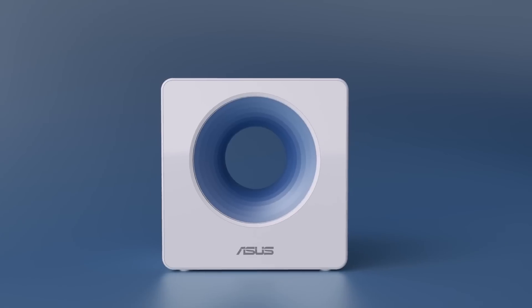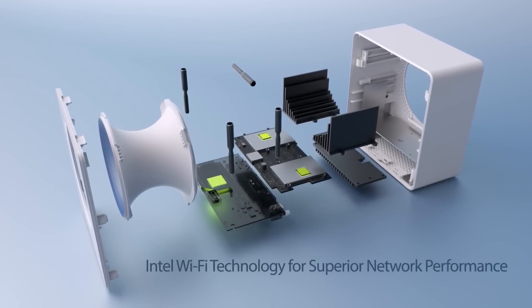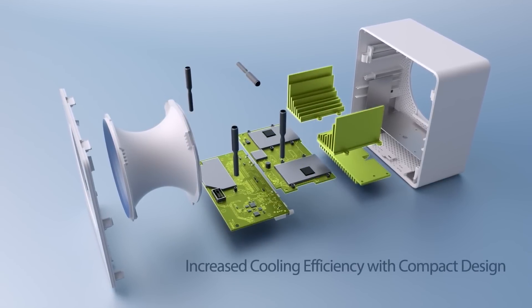While you might immediately notice the looks of the Blue Cave, what's most important is what's on the inside. ASUS worked closely with Intel's R&D team that developed the latest generation wireless chipset inside the Blue Cave. The chipset can go head-to-head against some of the highest-end AC wireless routers on the market. It's an AC2600 Wi-Fi router, offering a 4x4 antenna configuration for both 2.4 and 5 GHz. The latest smartphones and tablets feature 2x2 antenna designs, and when combined with a router supporting that configuration or higher, you see significantly higher speeds and greater range.